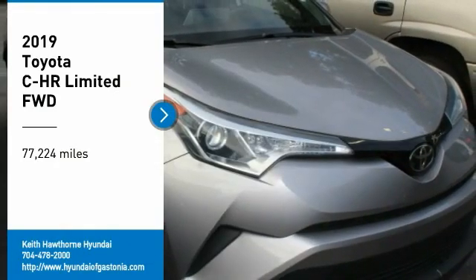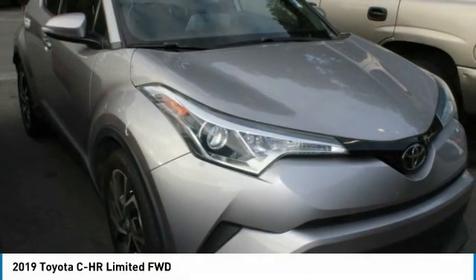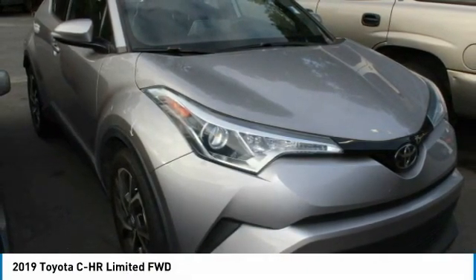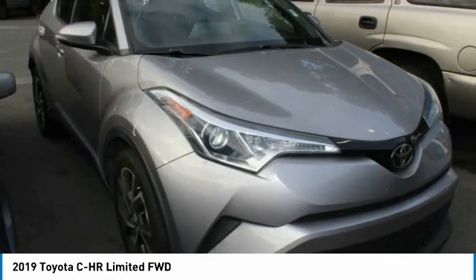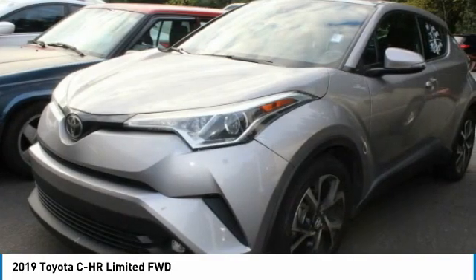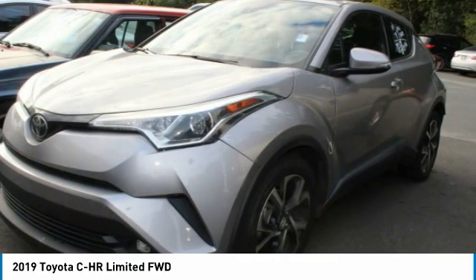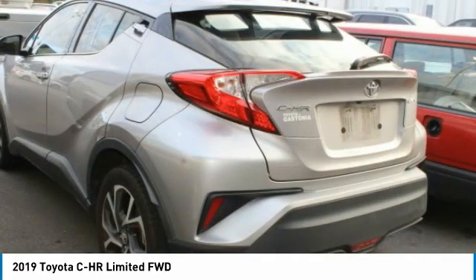Come test drive the 2019 CH-R. The Toyota CH-R's fresh design makes it stand out in the crowd and the interior oozes with style. The CH-R handles like a race car and has all the safety features you'd expect from a Toyota vehicle.